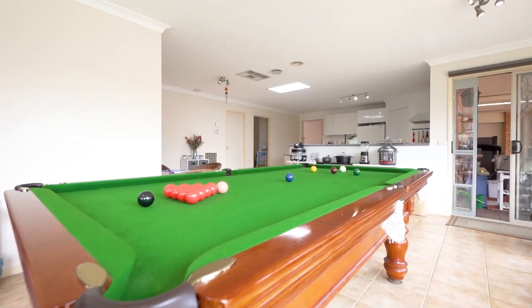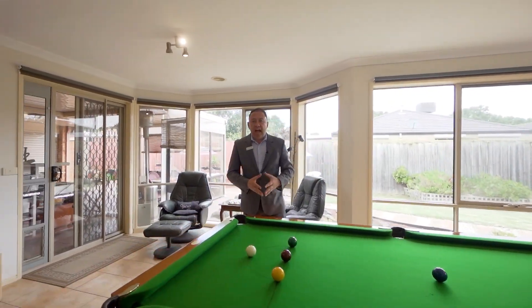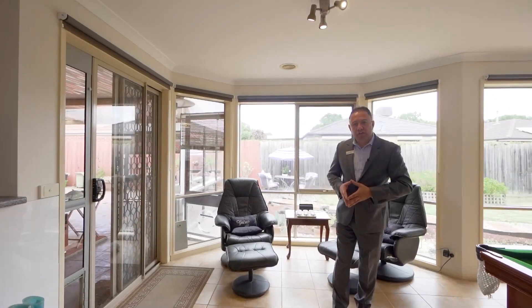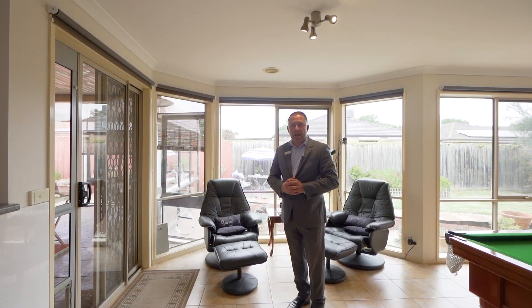The living areas in this property truly are enormous. We've got a games area, dining, and family room. Have a look at all of the natural light behind these double glazed windows, also through to the Colorbond pergola — just great for all year round entertaining.